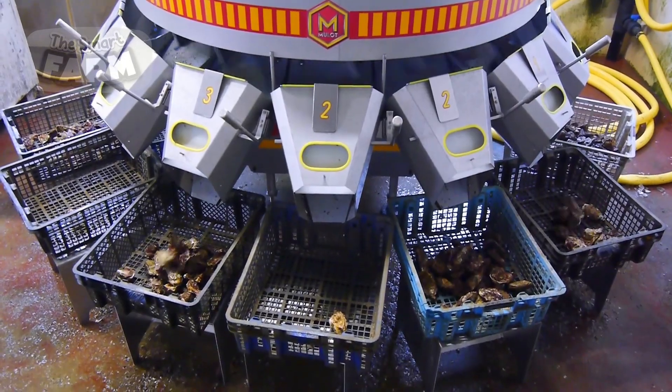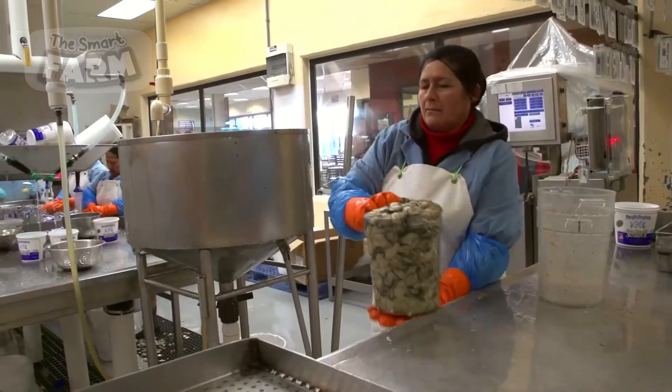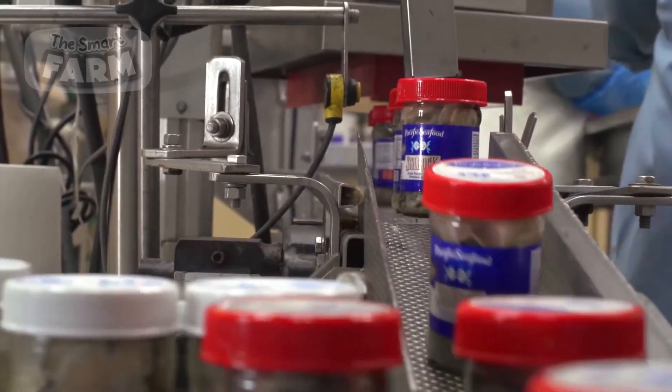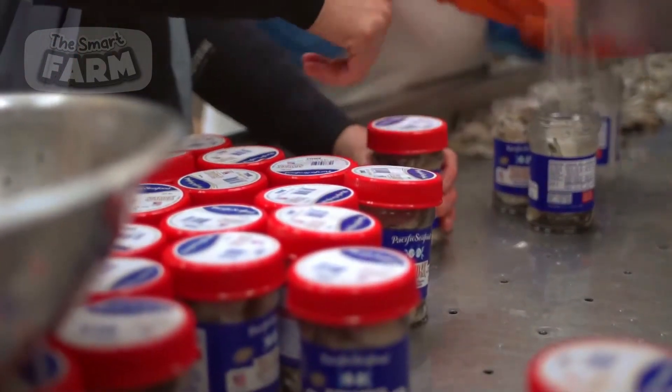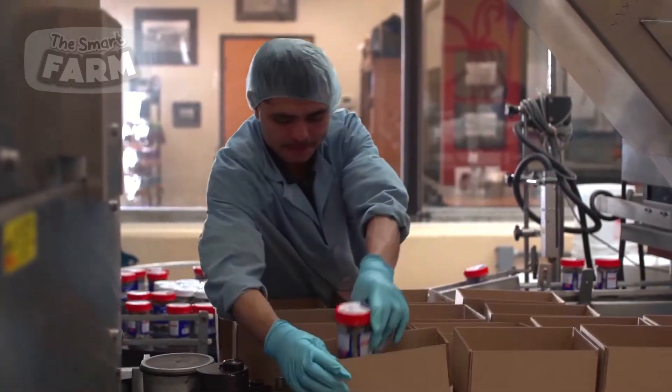For oysters destined for the half-shell market, they are typically sold live and unshucked. However, a significant portion of oyster production involves shucking, where the meat is removed from the shell for use in various products such as canned oysters, frozen oyster meat, or value-added seafood dishes.